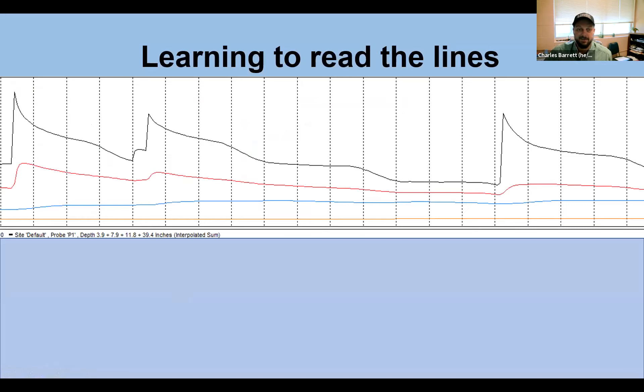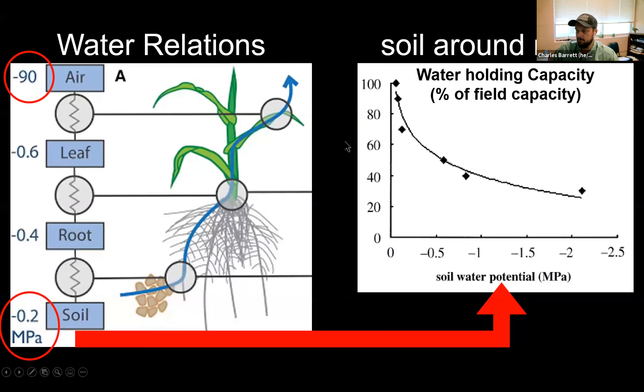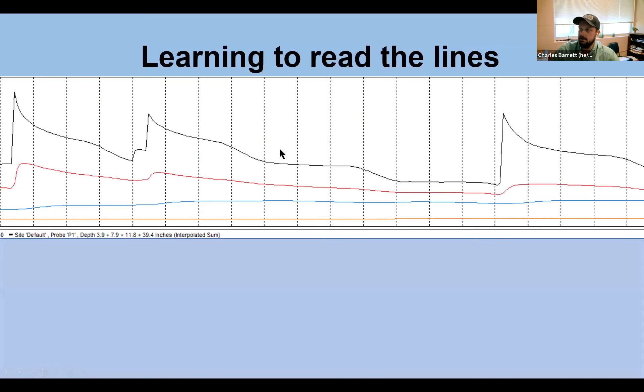The soil moisture sensors I use are capacitance-type sensors; I've also used TDR-type sensors. I'm not talking about tension-based sensors here. Rather than measuring tension, I'm flipping it over to what normal people understand: if moisture increases, the line goes up; if it decreases, the line goes down. That makes much more sense at the level I think.